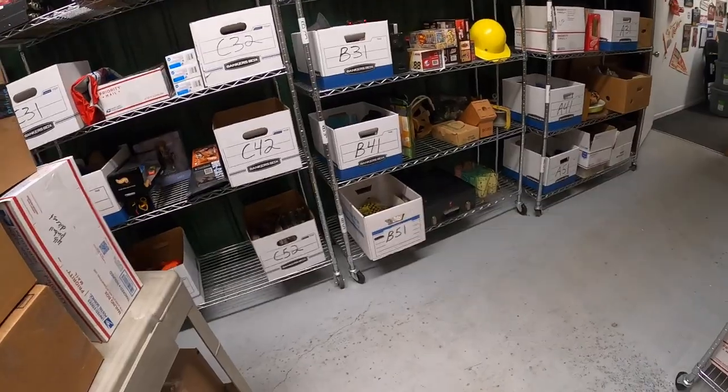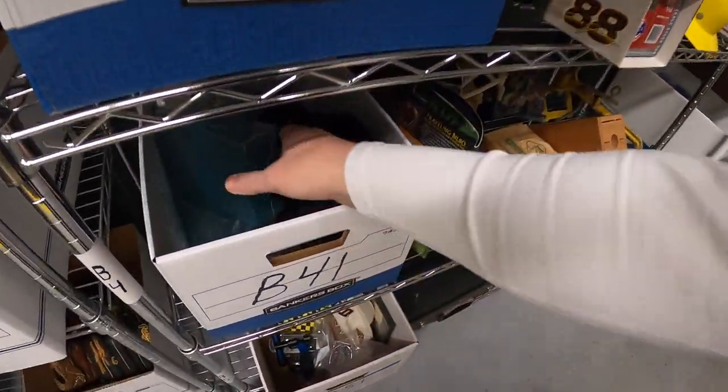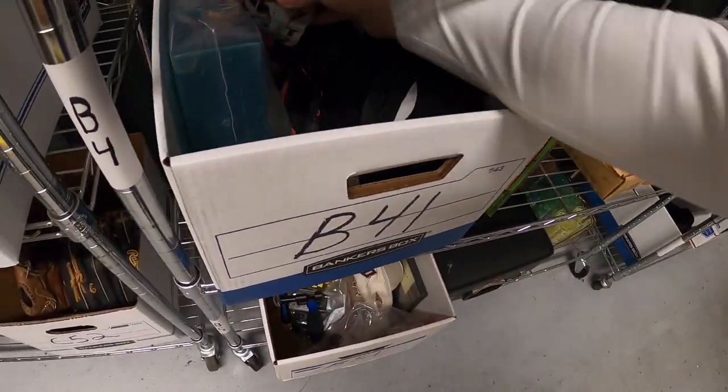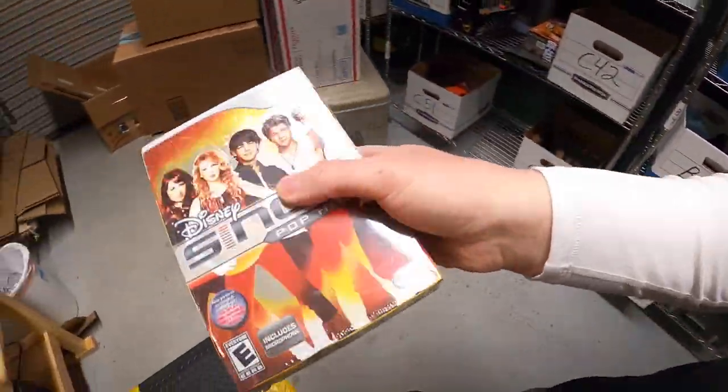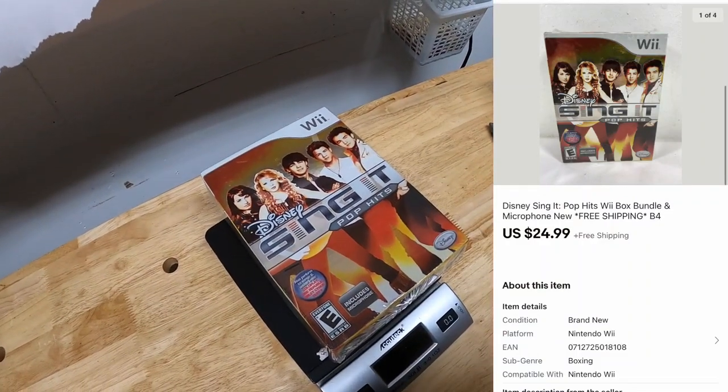Next is a Wii game — it's an old inventory code B4. There it is — Sing It. New in the plastic, something I got from the resellers. It sold for $24.99 free shipping.